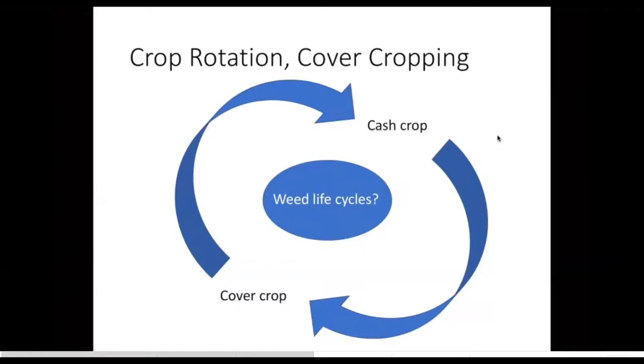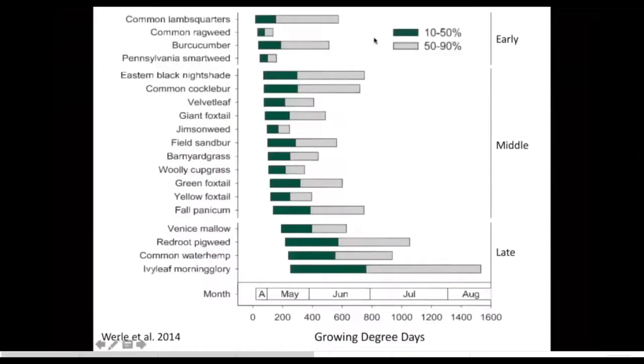For cultural practices, I'm really thinking about crop rotation and cover cropping and how those interact with the life cycle of weeds. Typically the problem weeds for a given field fit nicely within the typical crop rotation — a farmer typically selects for weeds that can complete their life cycles before harvest and before tillage or burn-down of the crop or cover crop. So thinking about ways to shift the timing of planting, tillage, and harvest for a given field is a good idea.